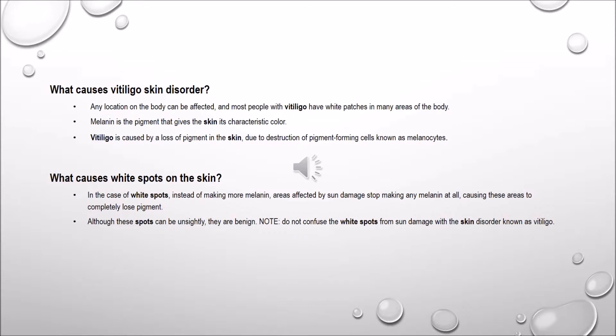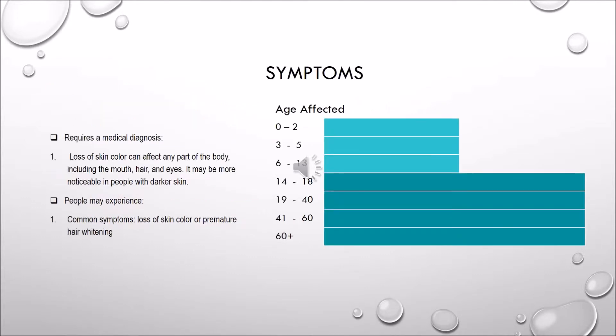What causes the white spots on your skin? In the case of white spots, instead of making more melanin, the areas affected by some damage stop producing melanin. Basically, the spots that the sun touches — or in many cases spots that the sun doesn't touch — those areas lose the pigment and they basically turn white.